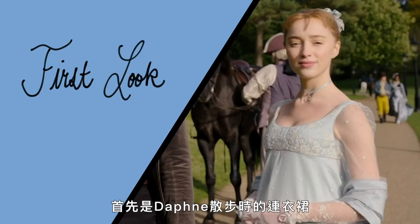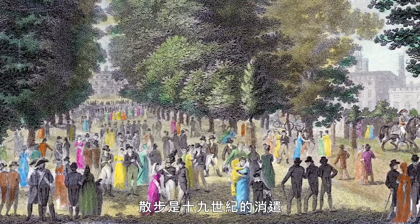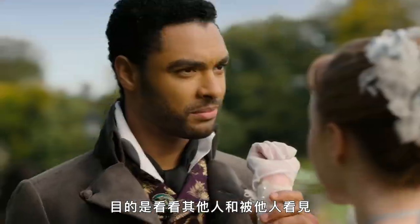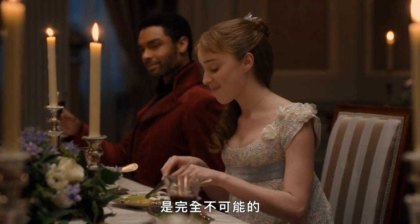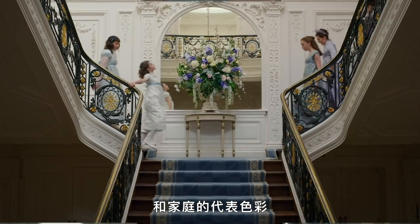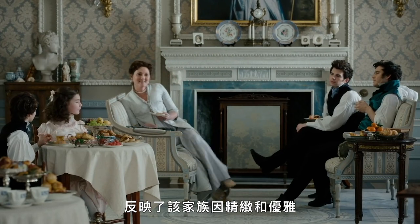First up, Daphne's promenade dress. This look appears in episode two and could be described as an afternoon promenading ensemble. Promenading was a 19th century pastime consisting of a leisurely stroll in a public place with the express purpose of seeing and being seen. Throughout the series, Daphne wears a total of 104 costumes — an entirely impossible amount of clothing for a woman in the early 1800s. All of her looks reflect elements of her signature style and her family's colors. The Bridgertons are always outfitted in soft pastel hues.